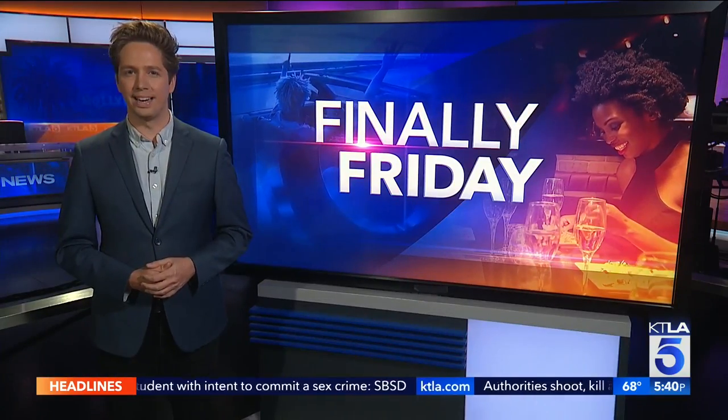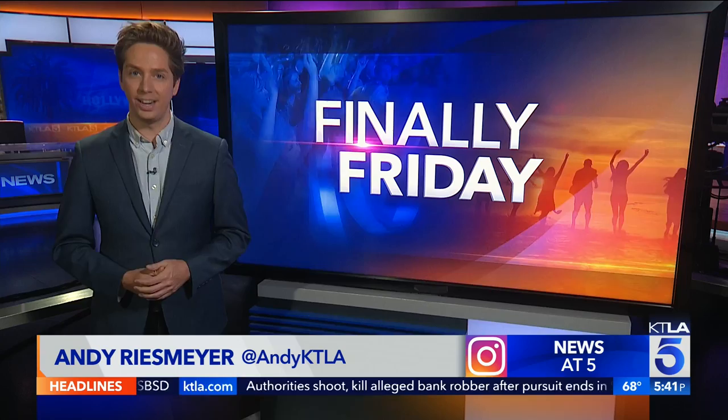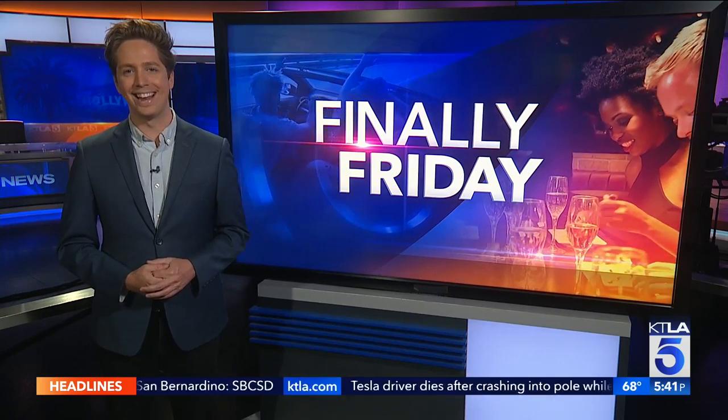Near downtown L.A., the neighborhood of Lincoln Heights has so many breweries, there's a push to start calling it the Fermentation District. And as one couple's brewing dream became a reality, the seven-year process also may have brewed the coolest patio in L.A.